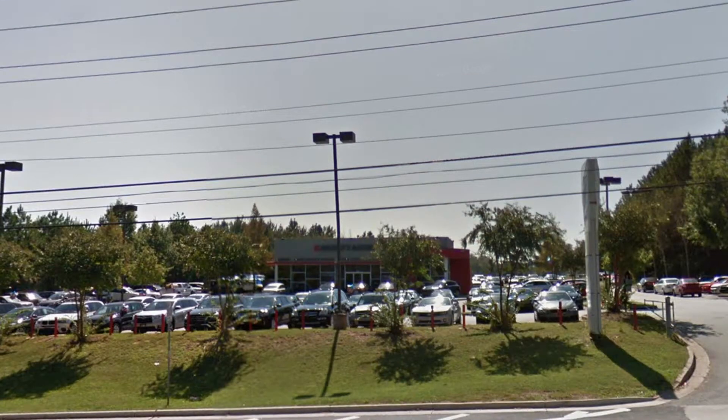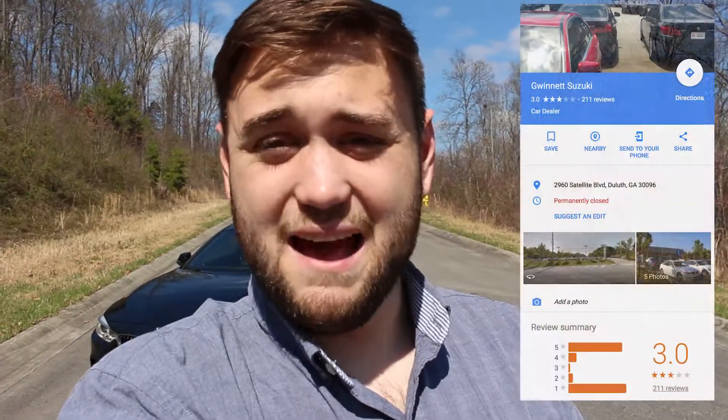We bought the car in Gwinnett, right outside of Atlanta, from a Suzuki dealership — which was mistake number one. Somehow we managed to buy a BMW 750Li from a Suzuki dealership. The really funny thing is that dealership went out of business shortly after we bought the car. That dealership was Gwinnett Suzuki, and the dealer we used was Cory — so thanks, Cory.